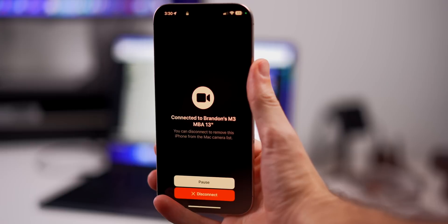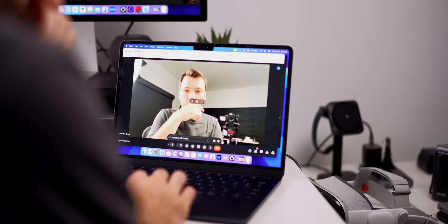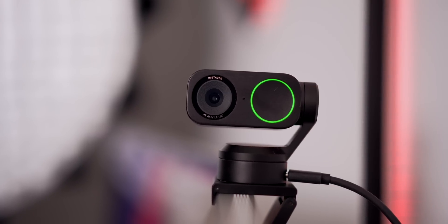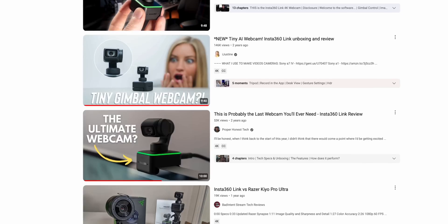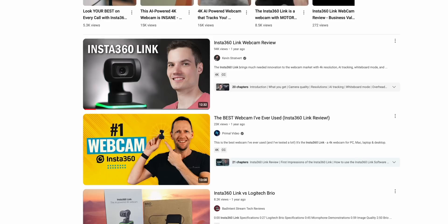I have not purchased a webcam in over a decade — and why would I? I have an iPhone I can use for my webcam, and a built-in Mac camera. Why bother with a standalone webcam? Those were the exact thoughts that went through my head about two years ago when I first heard about Insta360's Link webcam.